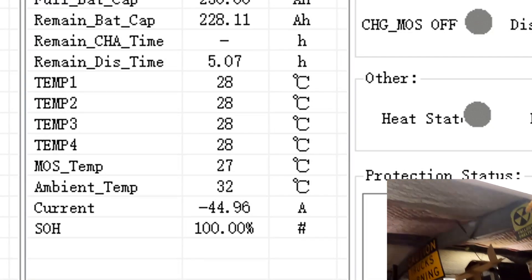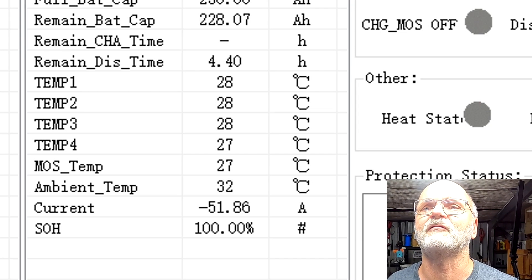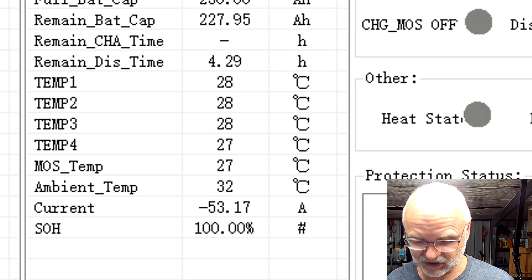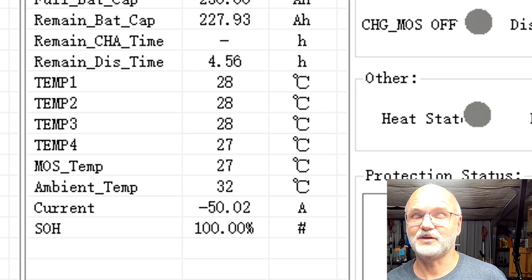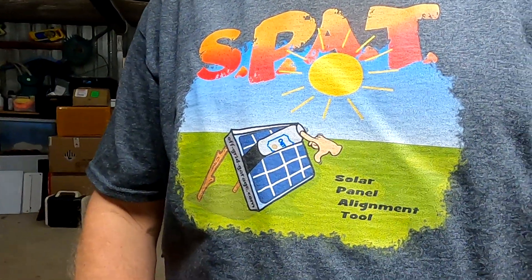Then we'll have a quick comparison to the results we had before when we used the standard default settings in the BMS the battery came with, and see if we gain any capacity. The battery is about five degrees cooler today than it was the first time we did the test. Battery temperatures are 28, 28, 28, 27 degrees inside - perfect temperature for a discharge test. We'll see you again in five hours.